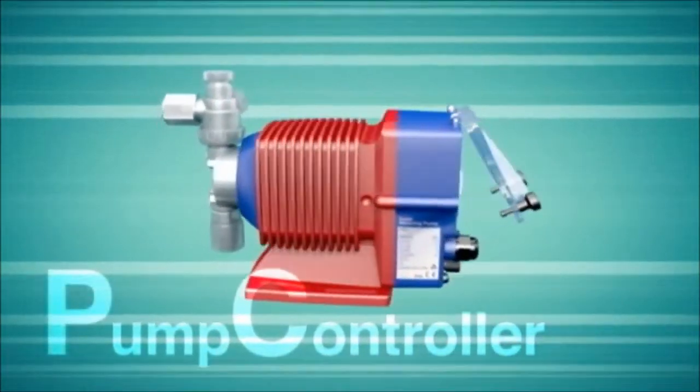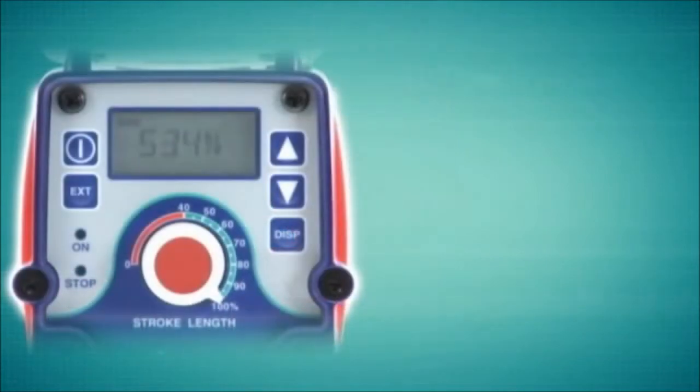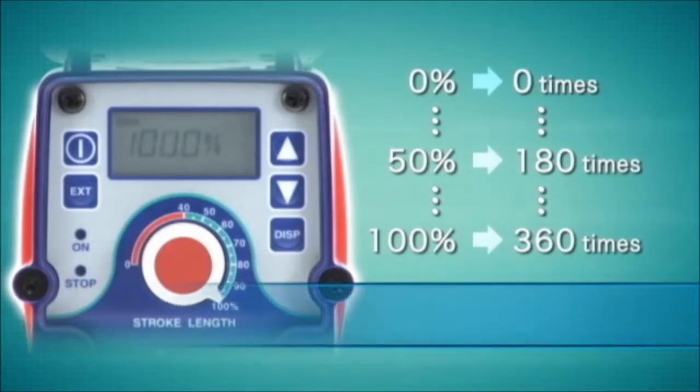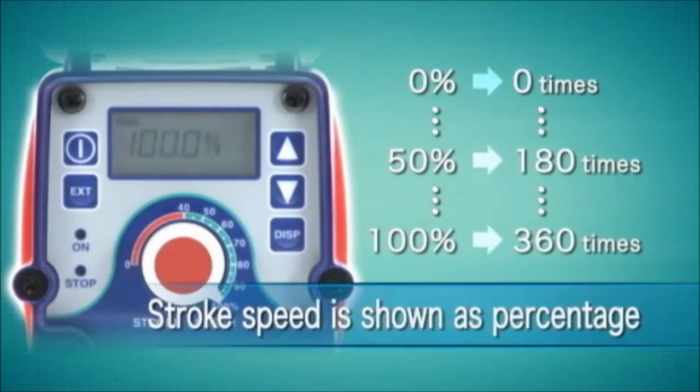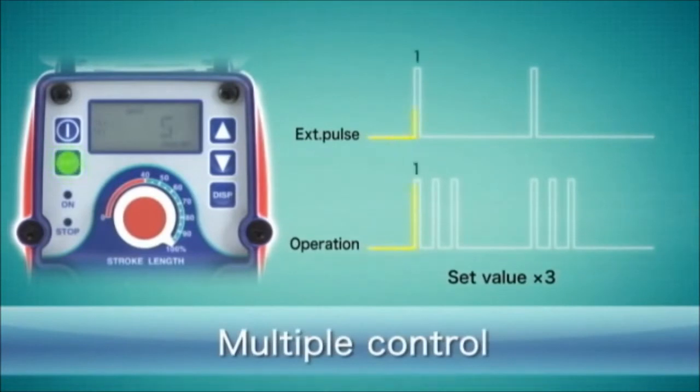The pump controller utilizes several control methods for output control. Manual control is achieved through stroke length adjustment, pump speed adjustment, or a combination of both. Stroke rate is displayed as a percentage of full speed or one of several flow rate units. In addition to manual control, the pump is also capable of being proportionally controlled by either analog or digital input signals.